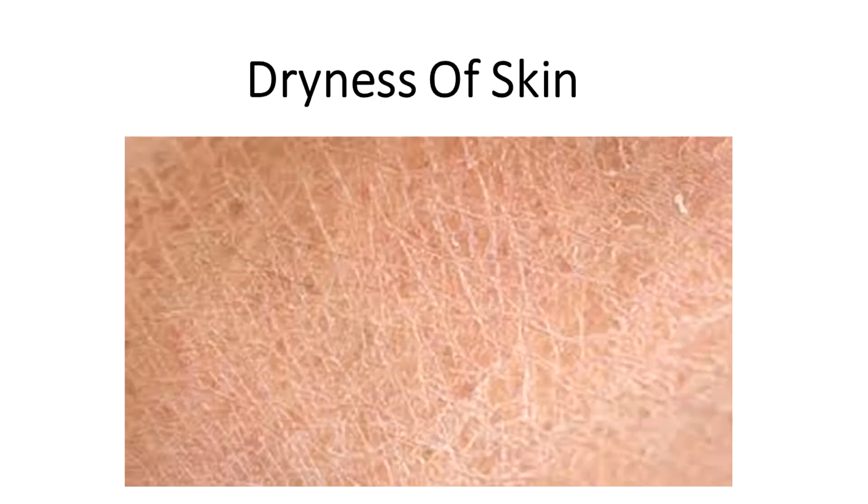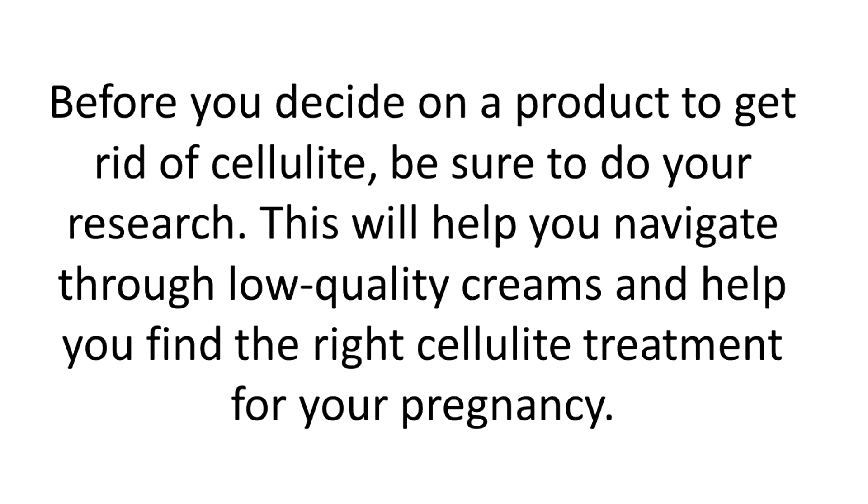2. Products Suitable for the Skin. Not all kinds of cellulite treatment creams have a good effect on the skin. Some can work well for some people but might be bad for your skin. This happens because there are several types of solvents that the active ingredient may be dissolved in. Alcohol solutions may lead to further dryness of the skin. Before you decide on a product to get rid of cellulite, be sure to do your research. This will help you navigate through low quality creams and find the right cellulite treatment for your pregnancy.